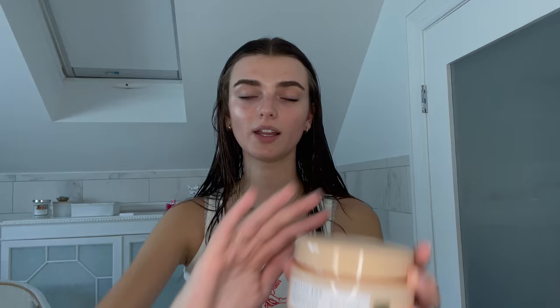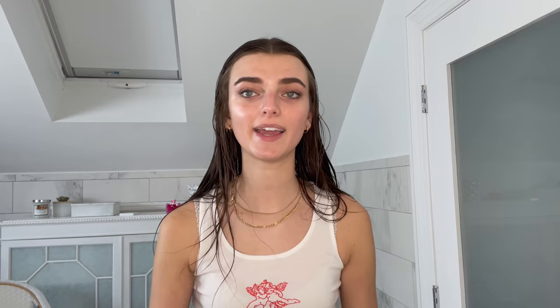If I don't use the Moroccan oil, I'll use the Function of Beauty leave-in conditioner from about mid-length down — it makes my hair super soft. About once a month I use a hair mask: it's a Strand Strengthening Reconstructive Moisture Mask by Kristen Ess — I got it in Australia but I'm not sure if it's sold in the US. I leave it in for about 10 to 15 minutes and it really rehydrates my hair, especially if I've been shooting a lot.